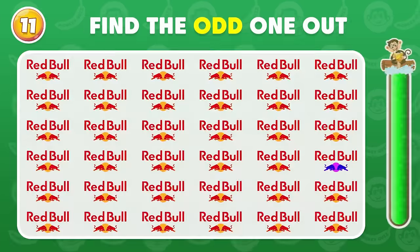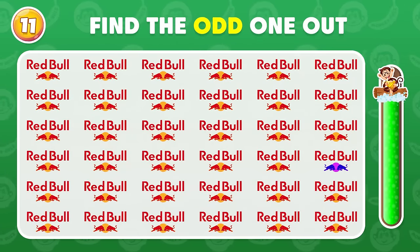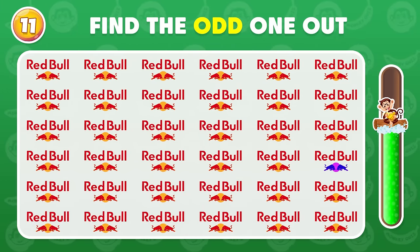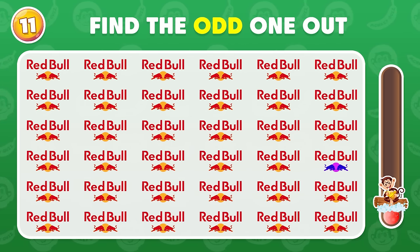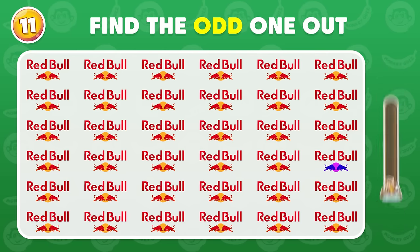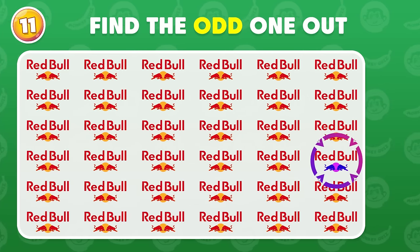Can you recognize the odd logo? The odd logo is located here!